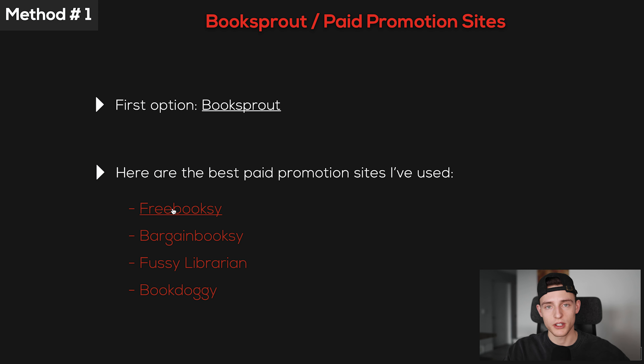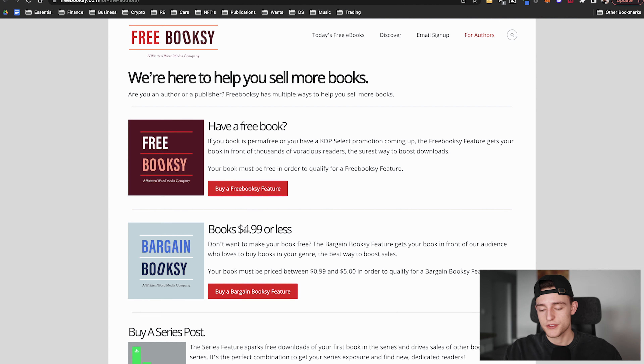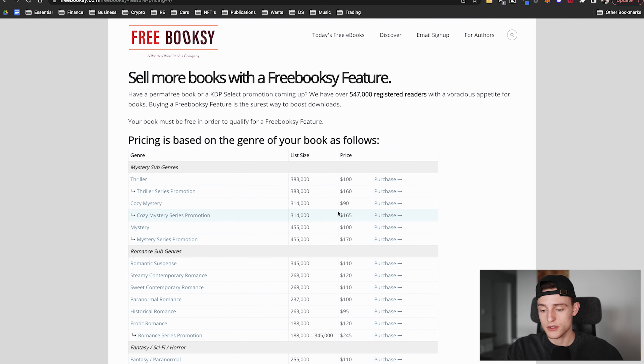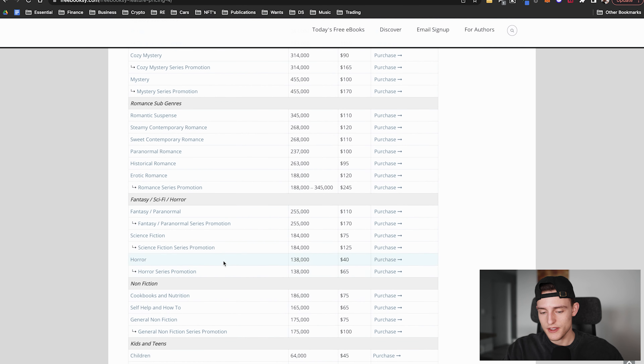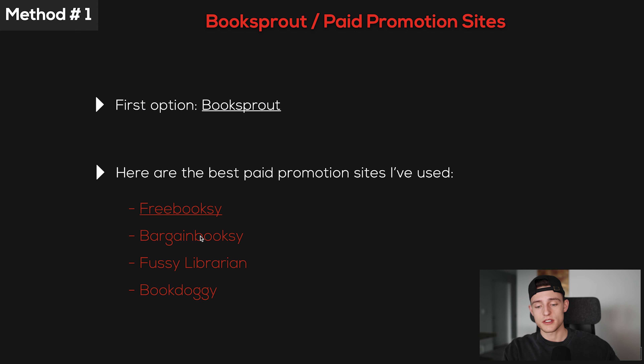Free Booksy is for when you promote a free book — put your book on a free promotion on Amazon and Free Booksy will promote it. Bargain Booksy features books priced 99 cents or less. For nonfiction — cookbooks, nutrition, self-help, how-to — it's around $75 to $100 for one promotion. From my experience, you can get thousands of downloads from a single promotion, which definitely pays off in terms of getting reviews and boosting your book's ranking on Amazon. I highly recommend all four of these services.